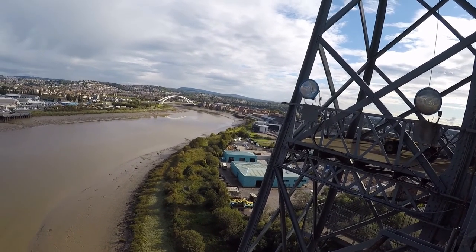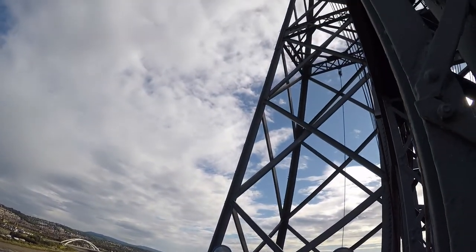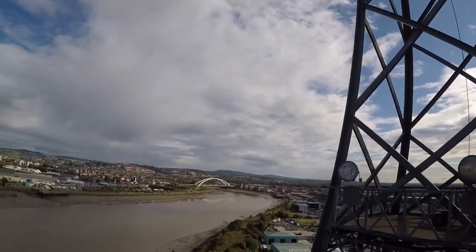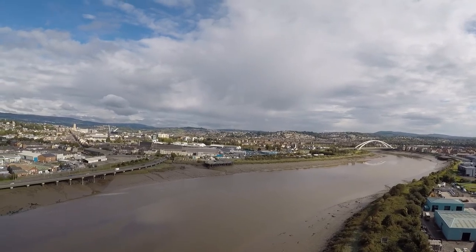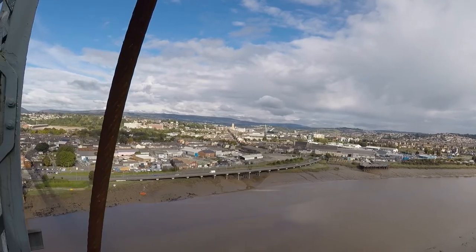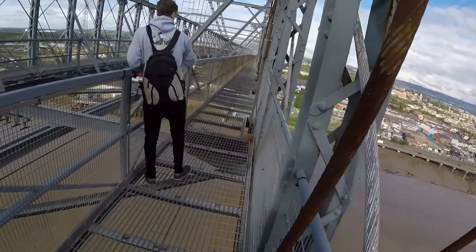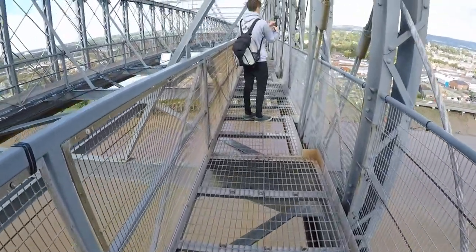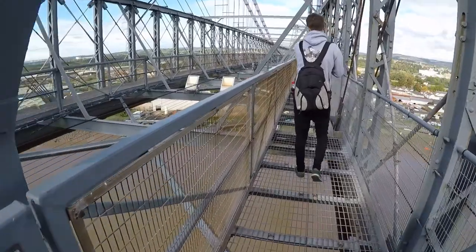So guys, we survived walking the bridge — one half anyway. We've still got the other half to go. As you can see that's the other half — it's a smaller bridge in Newport anyway. You can see up towards the valleys. Again, I apologise about the wind noise — we are high up. But if you're afraid of heights, it's a good thing to come and conquer it. I personally love it. So we're just going to walk the other side guys and drop down.